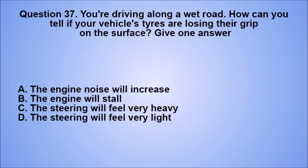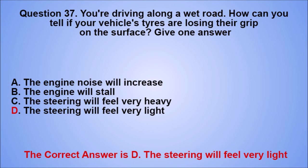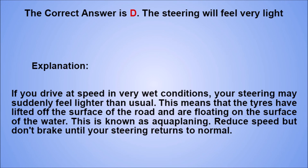Question 37. You're driving along a wet road. How can you tell if your vehicle's tires are losing their grip on the surface? Give one answer. A. The engine noise will increase. B. The engine will stall. C. The steering will feel very heavy. D. The steering will feel very light. The correct answer is D. Explanation: if you drive at speed in very wet conditions, your steering may suddenly feel lighter than usual. This means that the tires have lifted off the surface of the road and are floating on the water. This is known as aquaplaning. Reduce speed but don't brake until your steering returns to normal.